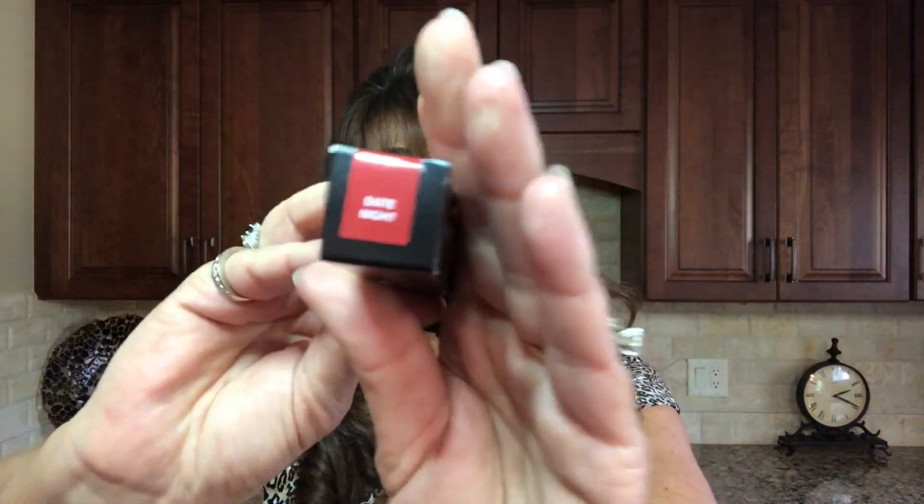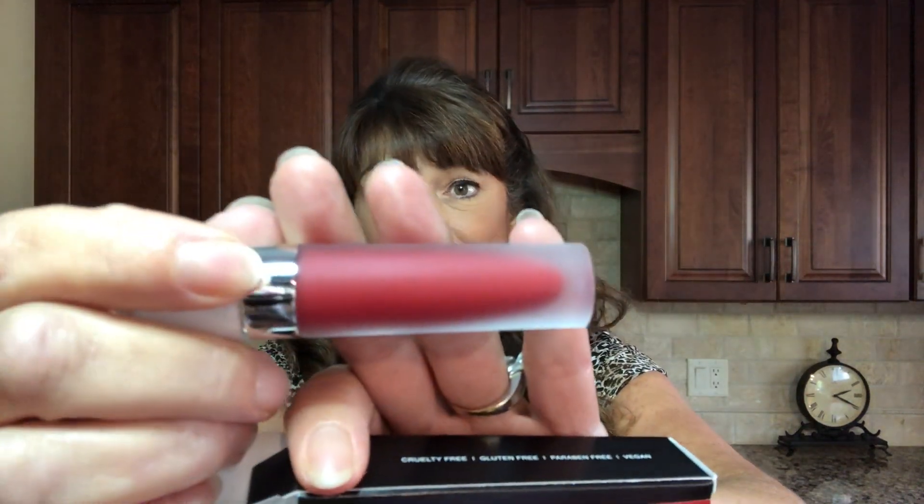Next we have the Dose of Colors Liquid Matte Lipstick, valued at $18. The color I received was Date Night — it's very cool and I'm excited to get a Dose of Colors in the box, but this just isn't a shade for me. It looks like a real pretty red, nice for Christmas, but I don't wear reds — I'm a neutral kind of girl. I'm not going to swatch it because it might go in a giveaway or I might trade it with somebody.